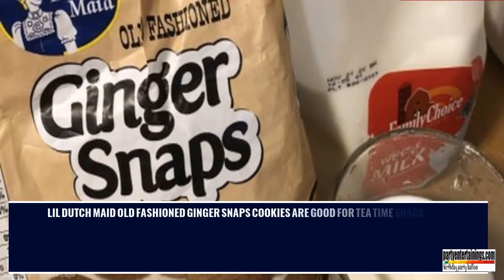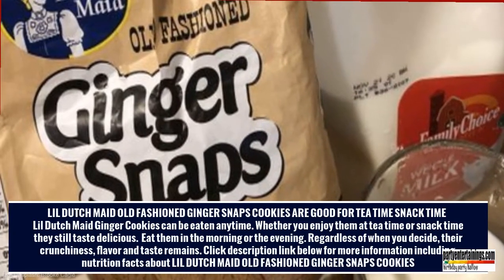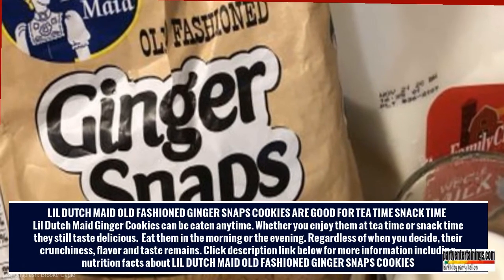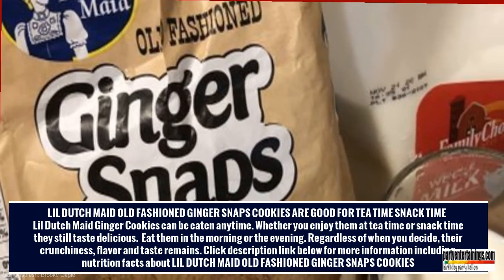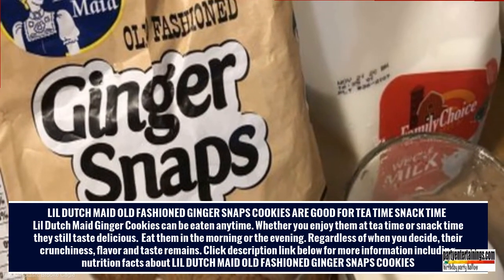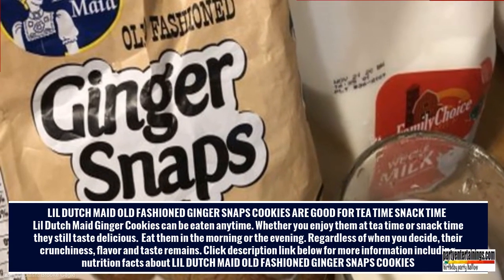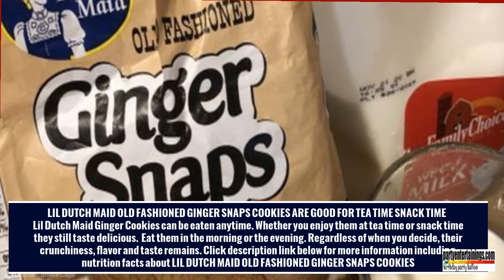Lil' Dutch Made Old Fashioned Ginger Snaps Cookies Are Good For Tea Time and Snack Time. Lil' Dutch Made Ginger Cookies can be eaten anytime. Whether you enjoy them at tea time or snack time, they still taste delicious. Eat them in the morning or the evening — regardless of when you decide, their crunchiness, flavor, and taste remains. Click the description link below for more information, including nutrition facts about Lil' Dutch Made Old Fashioned Ginger Snaps Cookies.